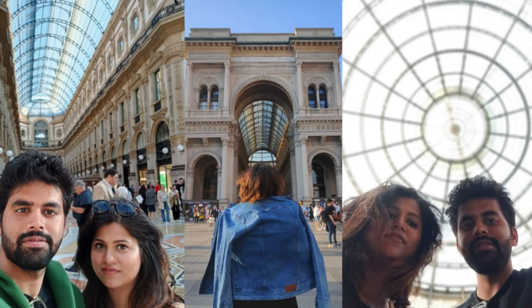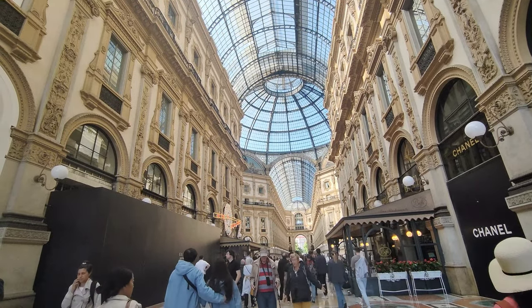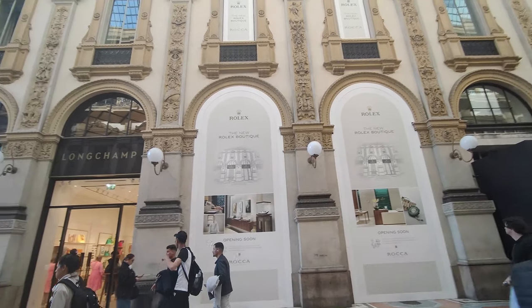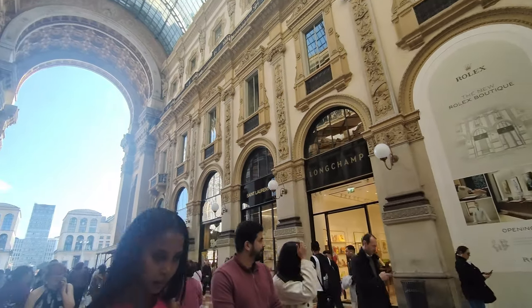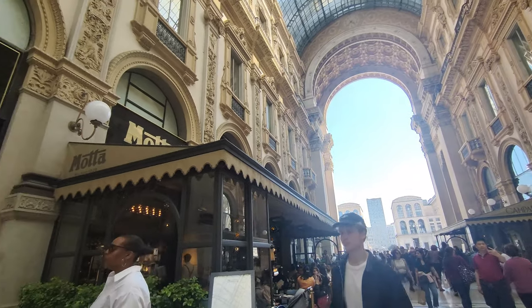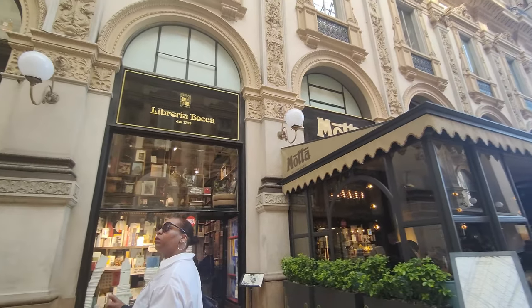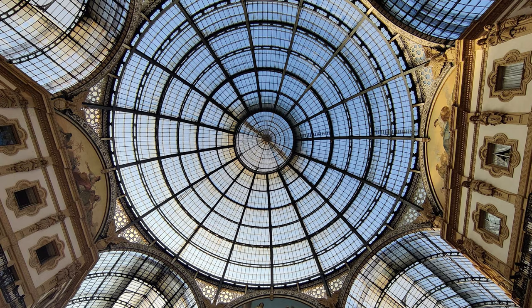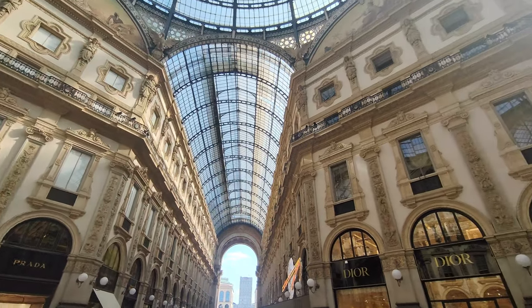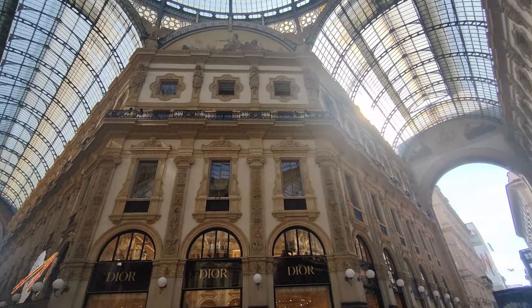Next, we started exploring Galleria Vittorio Emanuele, a beautiful place offering an array of shopping options. As we stepped inside we were greeted by a breathtaking sight. The soaring glass roof, adorned with intricate ironwork, allows natural light to fill the arcade, creating a vibrant atmosphere.